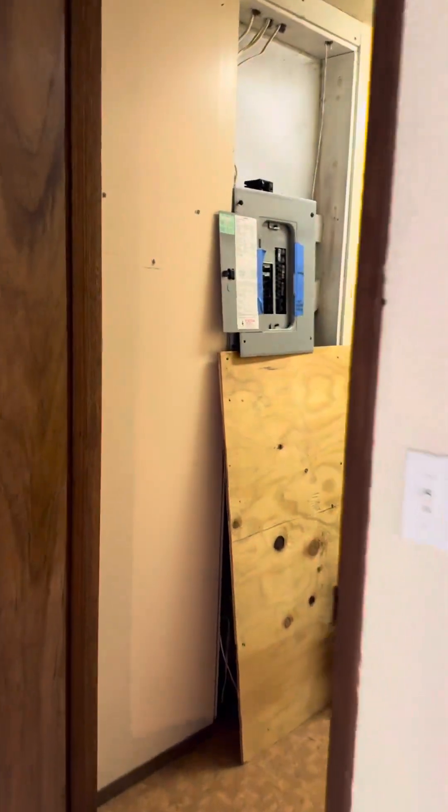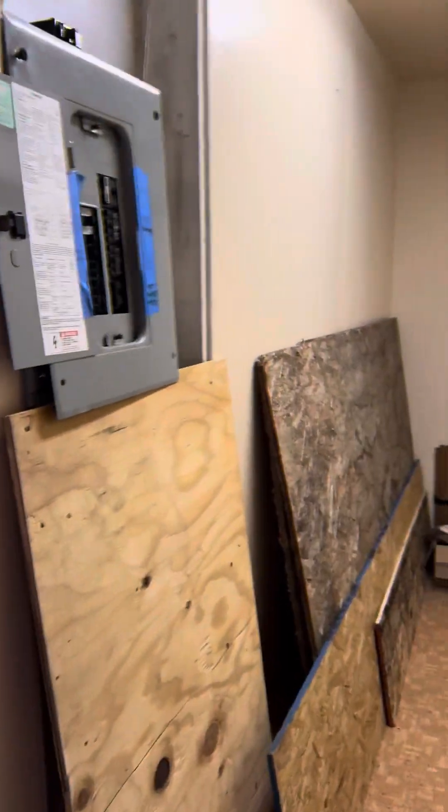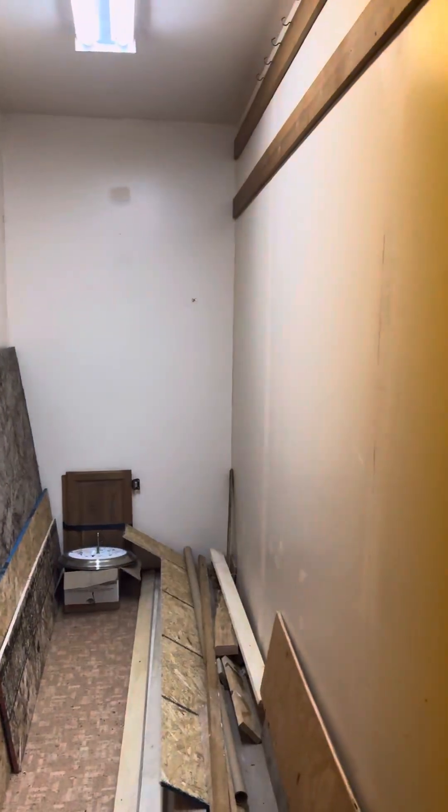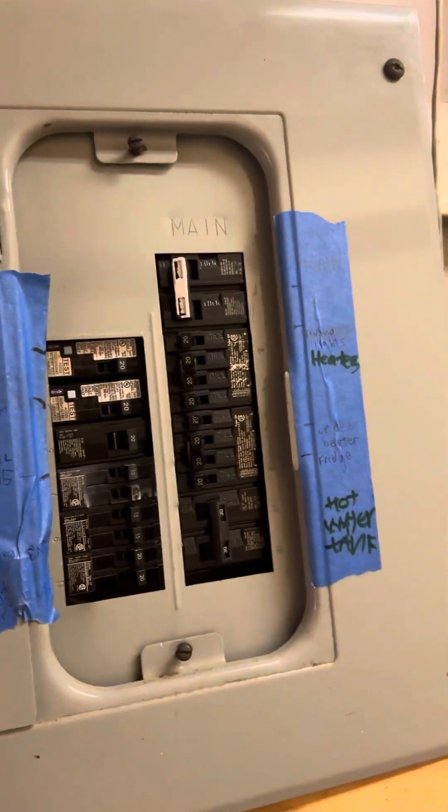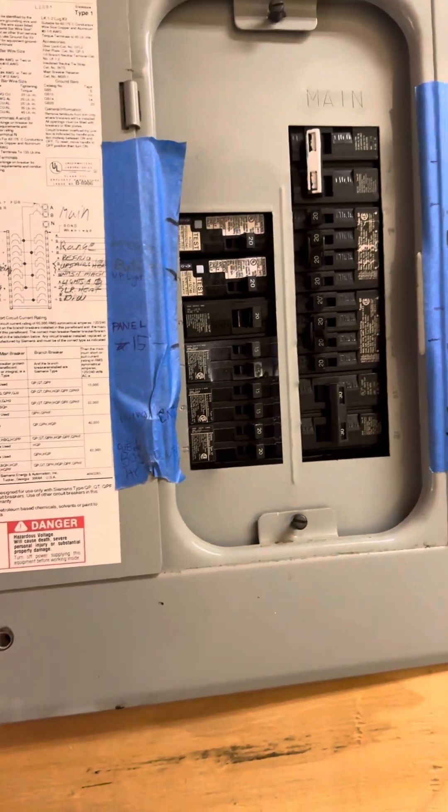So here you can see the electrical panel. It's like a storage space — I think it's just sitting there.